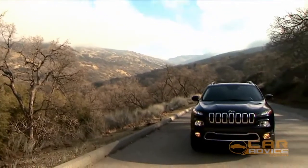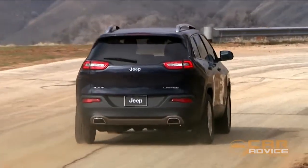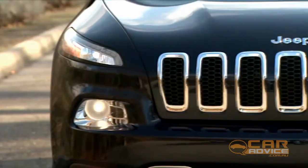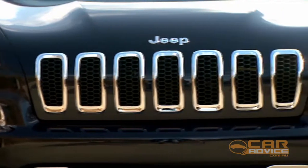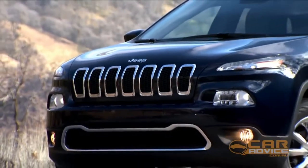There's plenty of dramatic change for the fourth generation Cherokee as it aims for a bigger slice of the world's biggest SUV market. On the outside, gone is the boxy styling of old and in its place a daring new look, characterized by a bent version of the company's trademark seven-slot grille.